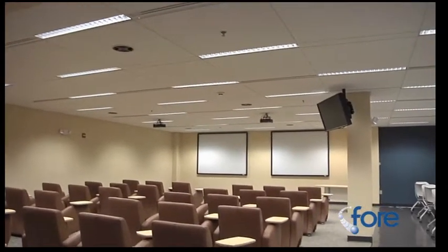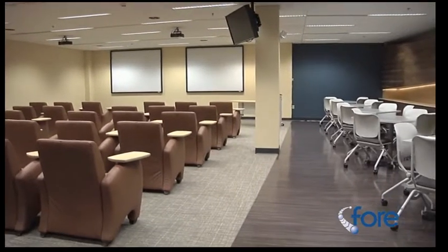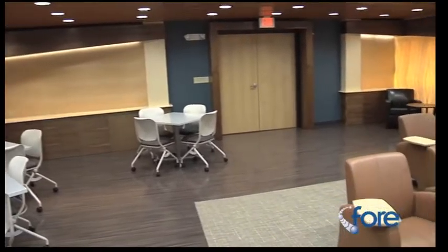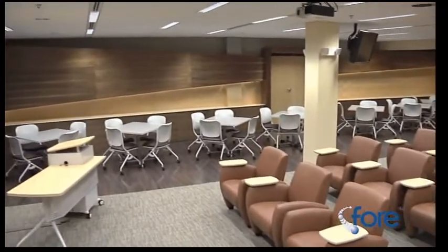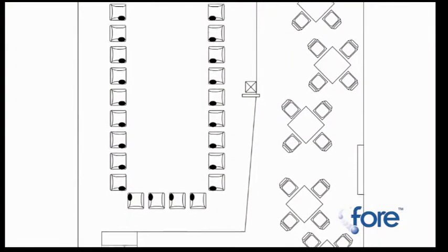The standard arrangement puts 32 leather chairs in the central area in front of the two 100-inch screens. Alternatively, the chairs can be arranged for a more collaborative meeting.